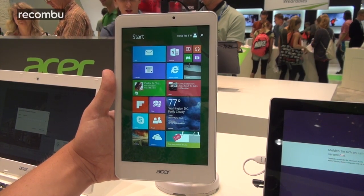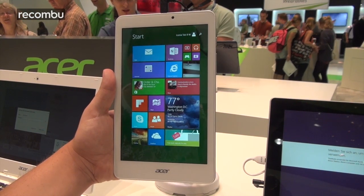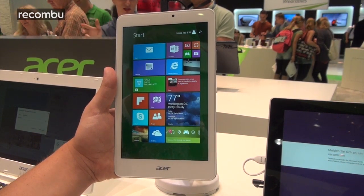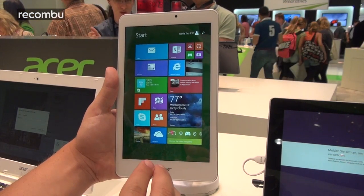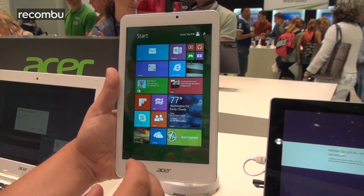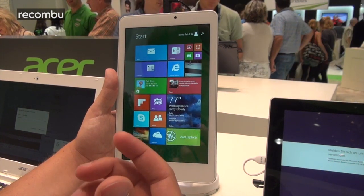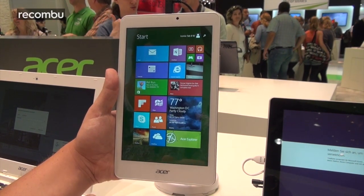What's up guys, it's Toddy here from Rekwondo at IFA 2014, checking out some of the tablets at Acer's booth. This is the new Iconia Tab 8W. Acer has released two new 8-inch tablets — an Android version and a Windows version on the same hardware — so this is Acer jumping on the affordable Windows tablet influx that there's been recently.